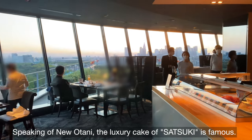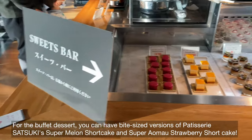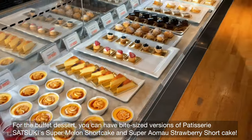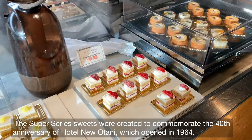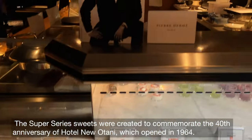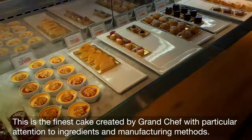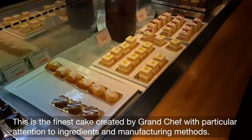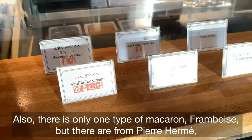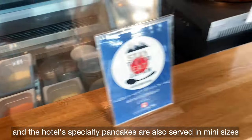Speaking of Nuotani, the luxury cake of Satsuki is famous. For the buffet dessert, you can have bite-sized versions of Patisserie Satsuki Super Melon Short Cake and Super Ichigo Strawberry Short Cake. The Super Series sweets were created to commemorate the 40th anniversary of Hotel Nuotani, which opened in 1964. This is the finest cake created by the Grand Chef with particular attention to ingredients and manufacturing methods. There is also one type of macaron from Pierre Hermès, and the hotel's specialty pancakes are served in many sizes.